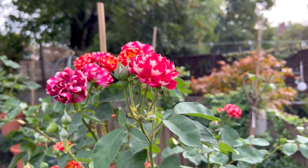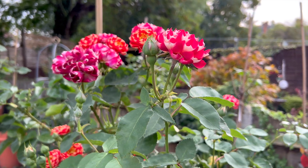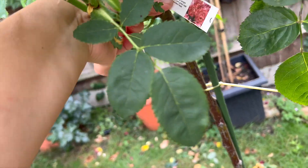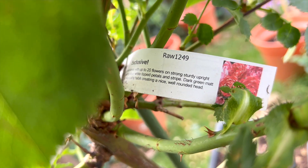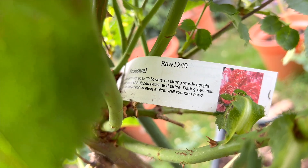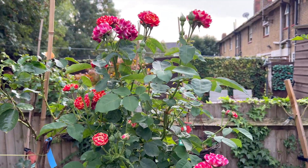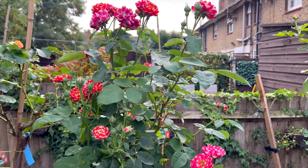This rose is called Bonkers, and it was bred by Rao. I have a rose passport here — it says Rao Exclusive Rose, Rao 1249. I have it as a standard tree, and it really doesn't give the impression that it is a rose.